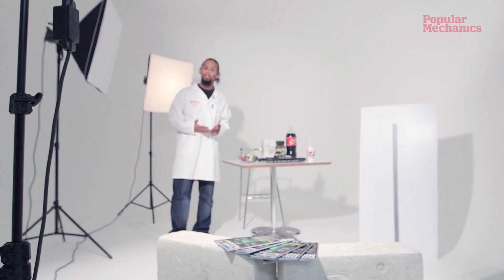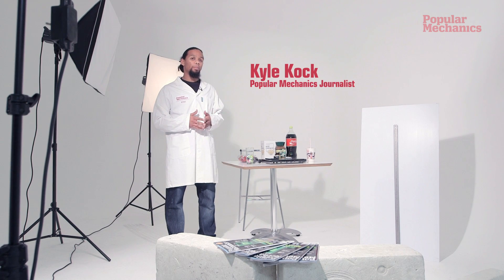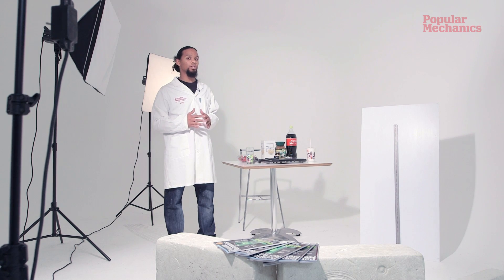Hi, I'm Kyle from Popular Mechanics. Stickies have taken South Africa by storm, but instead of just standing around looking good, we are wondering what sort of practical application they could be suited to.